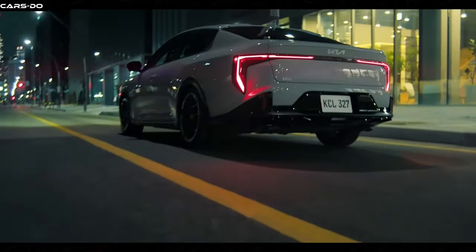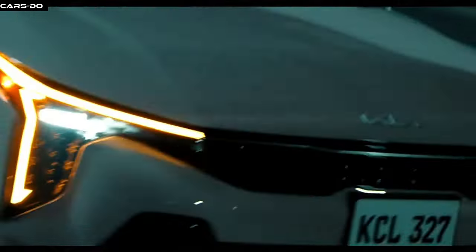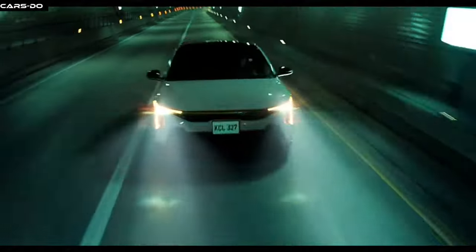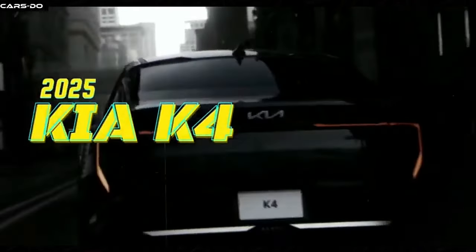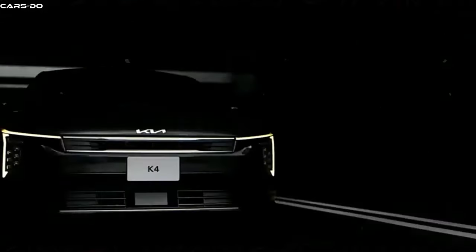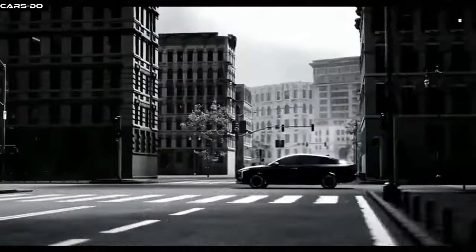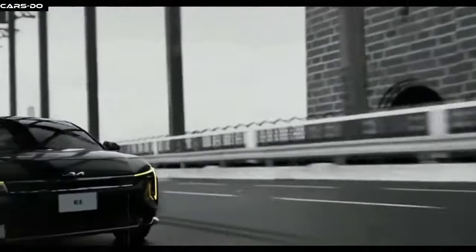The Kia K4 2025! This bad boy is a perfect mix of sophistication and wind-cutting aerodynamics, making it the Batmobile of family sedans. Its exterior is sleeker than a Spider-Man suit after a wash, with modern lines that would make the Flash jealous.